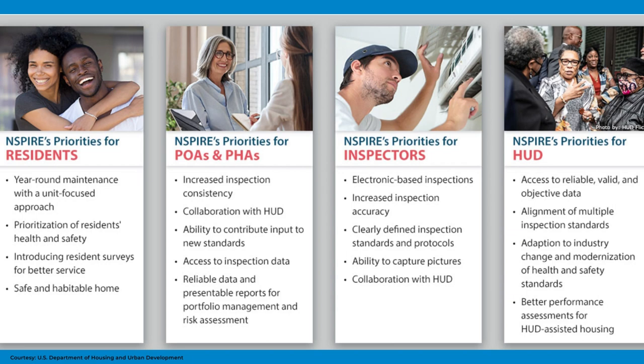Once the change has officially been adopted, owners and management agents will have a new standard of decent, safe and sanitary housing as a guideline to meet physical standards.